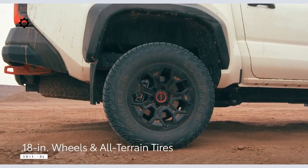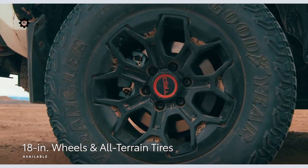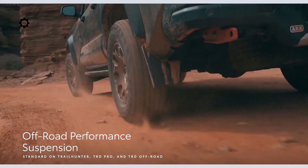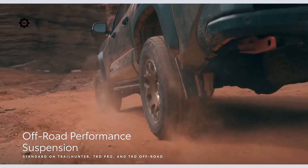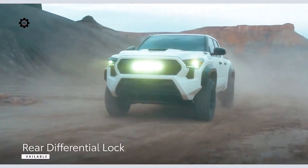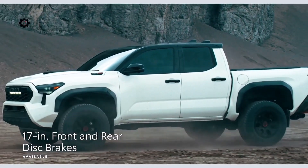Both TRD Pro and Trailhunter feature 18-inch wheels wrapped in 33-inch tires, as well as a lifted suspension that's 1 inch higher in the front and 0.5 inches higher in the rear for impressive approach, departure, and break-over angles. Tacoma's off-road grades also include rear differential lock capability and available 17-inch front and rear disc brakes.